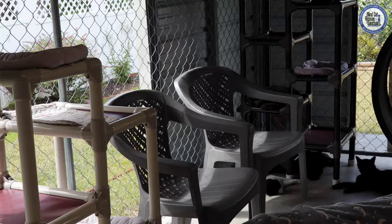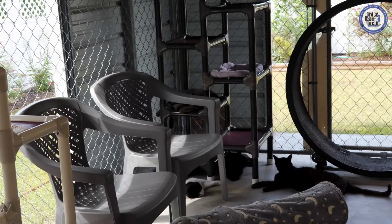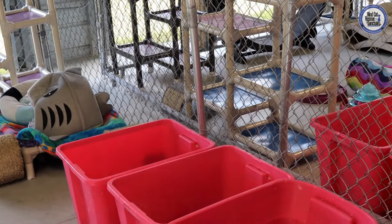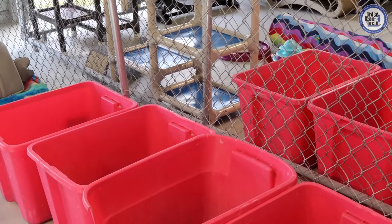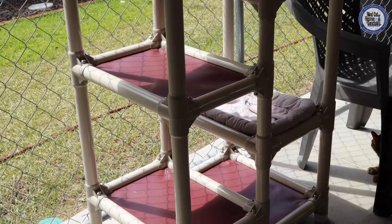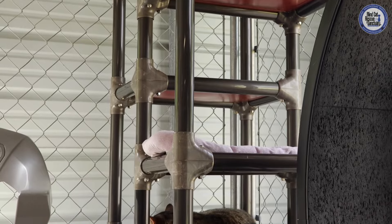The catios are basically a mirror image of everything that you see inside of our cat rooms — there are a couple of differences which we will talk about in just a sec. Just the same as inside, we have plenty of condas for our kitties to chill out on.